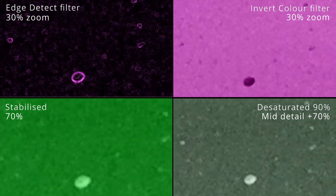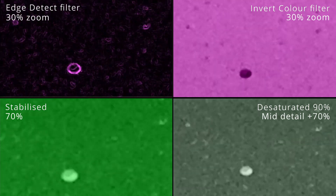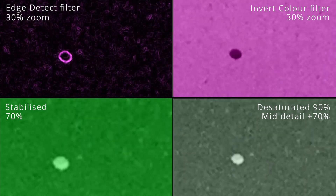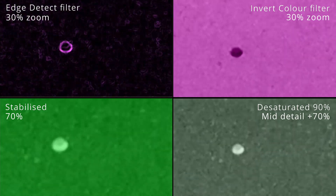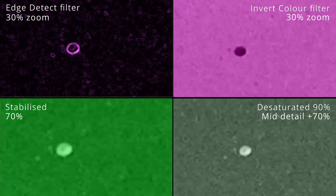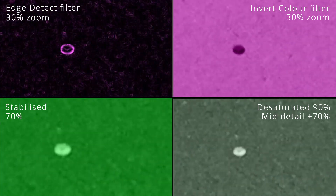It seemed to hover there for a couple of minutes. I really wanted to go in and get my mirrorless with the zoom lens, but I knew that by the time I got the lens on, I'd go back outside and it would have disappeared and I'd be kicking myself. I kept my eyes on it because I've read lots of UFO literature for 25 years and I know how these things work — not to say it was necessarily a UFO — but I also didn't want to miss which direction it went.